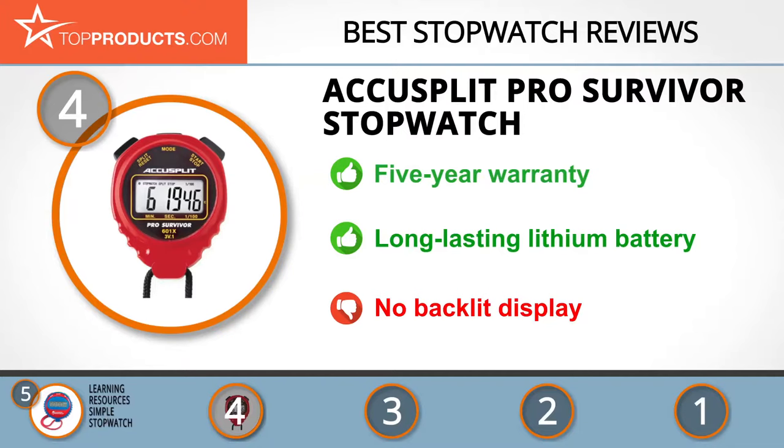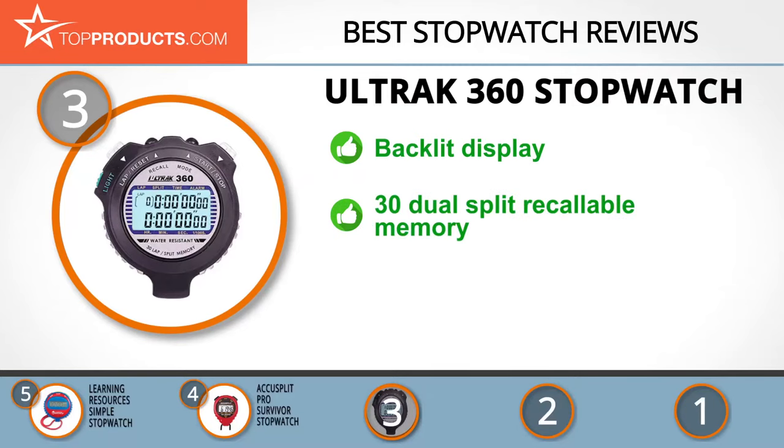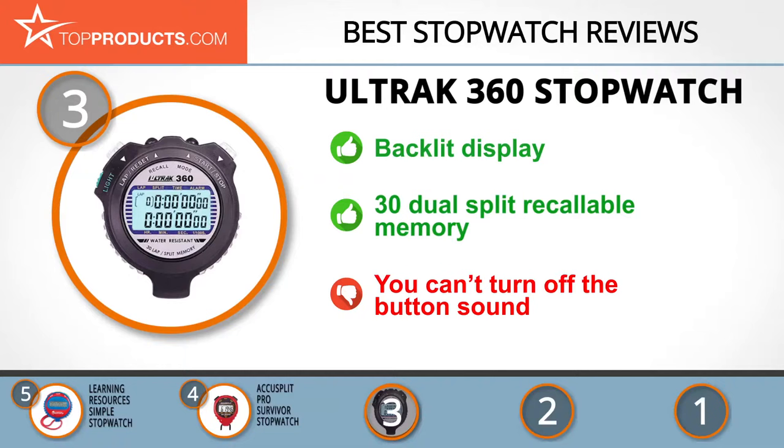The next product on our list was chosen because it is a great choice for people who are looking for a stopwatch with lots of bells and whistles. At number 3 we have the Ultrac 360 Stopwatch. CEI Company is an online store that specializes in distribution and sales of Ultrac and Seiko timepieces from renowned manufacturers with world-class status. The Ultrac 360 Stopwatch has a recallable memory feature and an electro-luminescent backlight display for easy use in the dark. Its 30 dual-split recallable memory ensures that memory can be recalled forward or backward, and a large two-row display adds more sophistication. Its minor downside is that you can't disable button sounds.